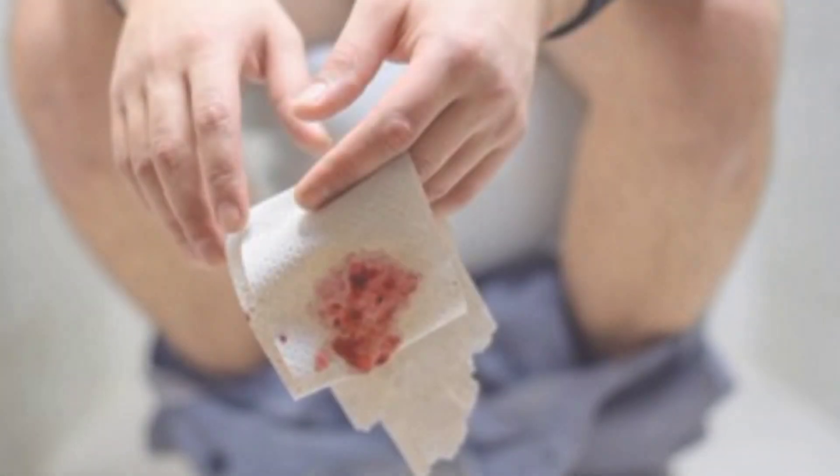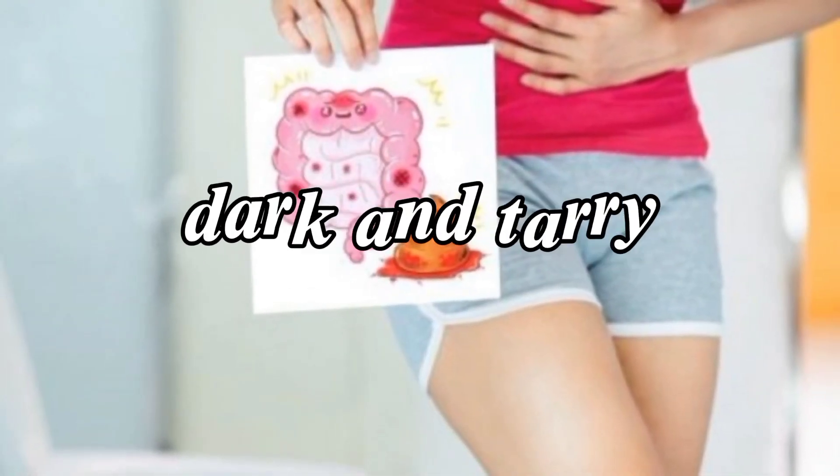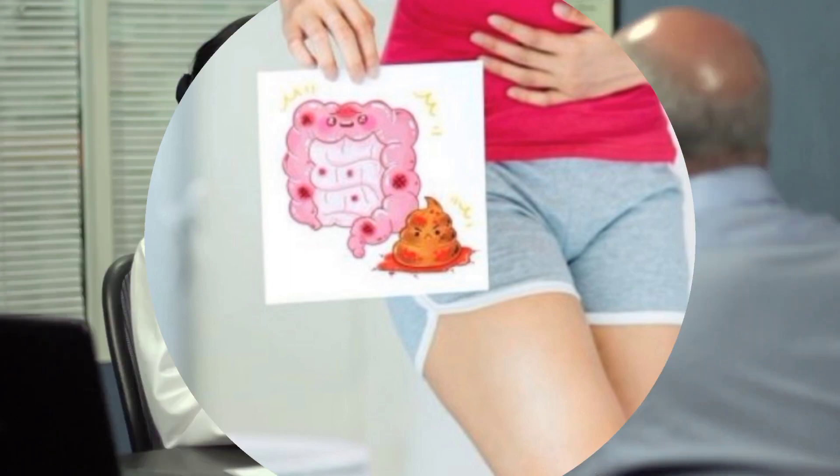Another alarming symptom is the presence of blood in your stool. It could be bright red or dark and tarry. If you notice this, it's crucial to consult with your healthcare professional promptly.